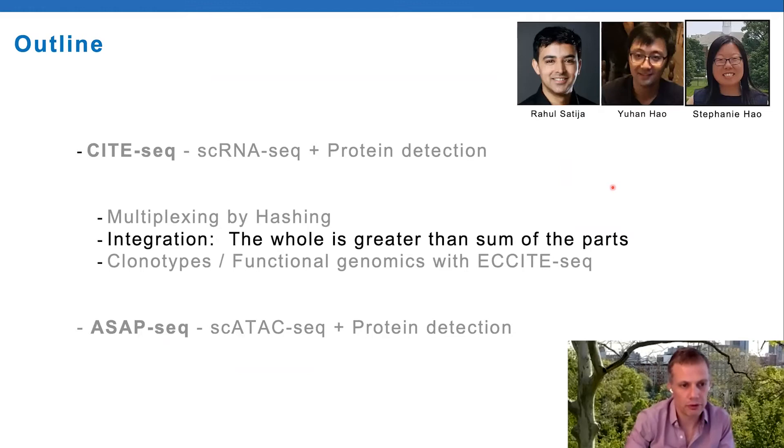Getting into the unpublished work now: what we've shown so far with CITE-seq is really clustering cells by RNA and projecting protein on top, which is useful, but we reasoned there's probably a better way to make use of this data, especially as the number of proteins being interrogated at once increases. We argue that the whole may be greater than the sum of the parts if we can use both RNA and protein information to tell cell types apart.